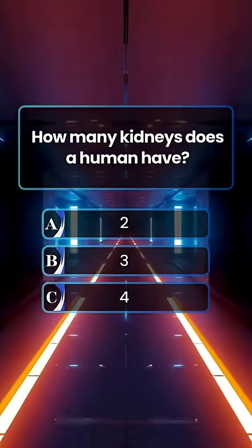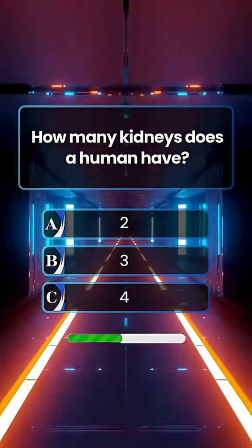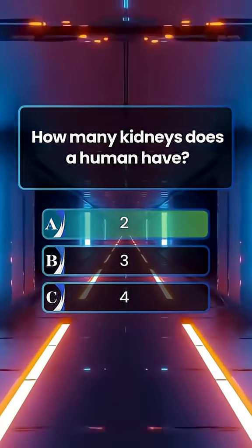How many kidneys does a human have? Answer A. 2.